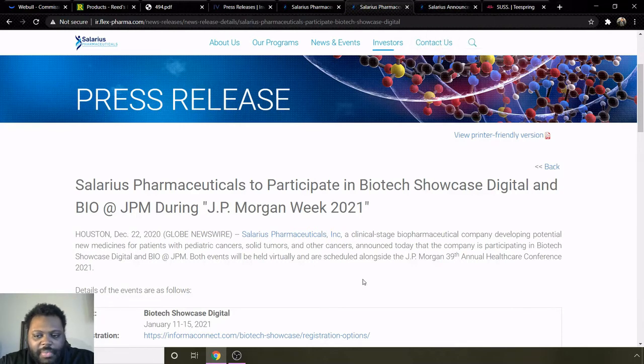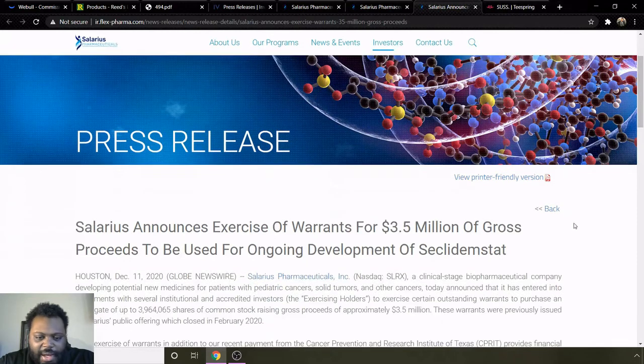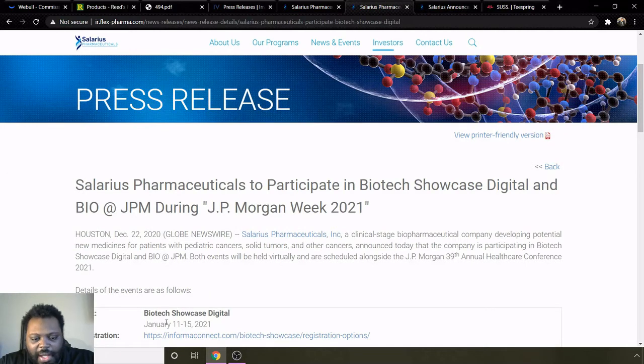Talking to JP Morgan, a company that does a lot of investments — a lot of the information will come from that conference. And then lastly, a press release from the 11th announced exercise of warrants of $3.5 million in gross proceeds to be used for ongoing development of the drug they're making. I think they have a lot of things going for them moving forward. I'm interested to see how it performs around the week of the 11th through the 15th, especially since that's when the JP Morgan 39th Annual Healthcare Conference 2021 is going on. They'll be talking about potential new medicines, patents with pediatric cancers, solid tumors, and other cancers. They're going to be doing a lot of announcements during that week, so I'll definitely keep my eyes on them and watch if it rallies getting closer to that week.